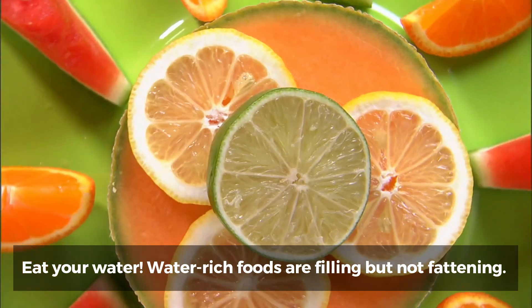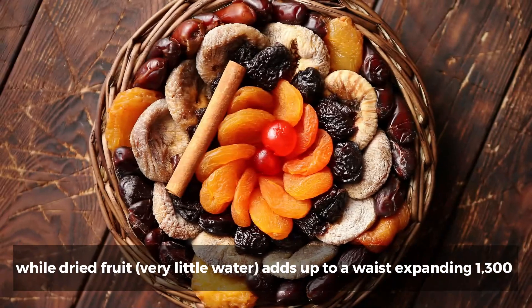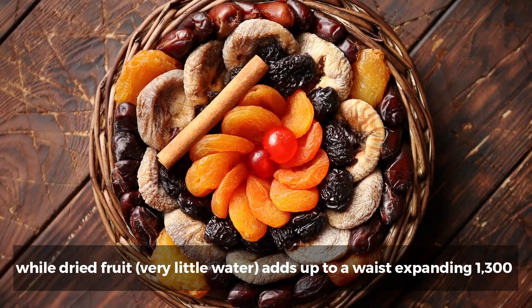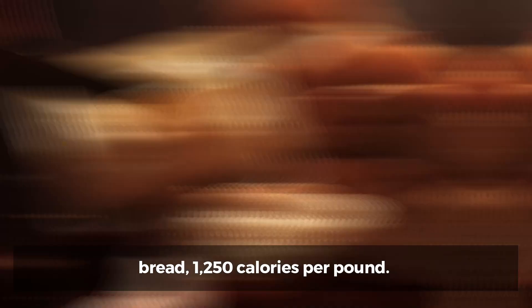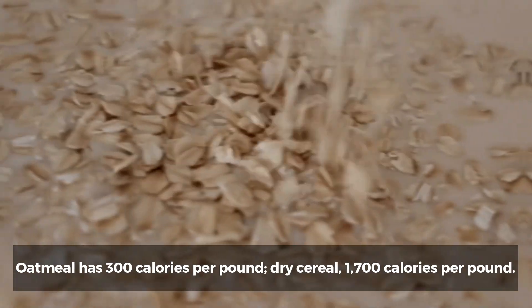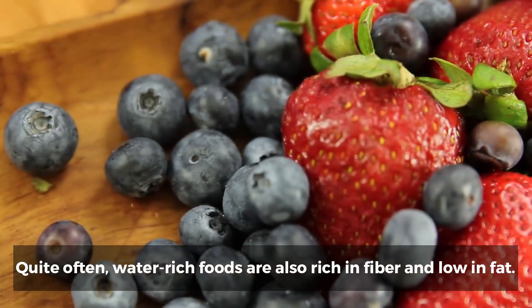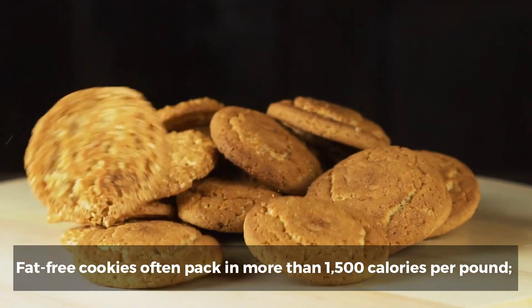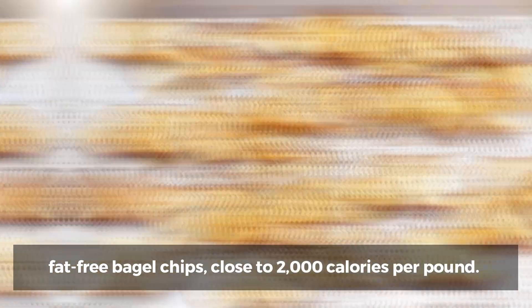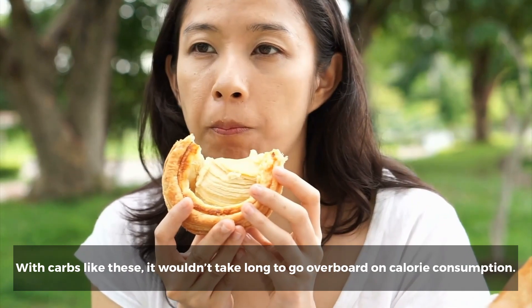4. Know your priorities. Water-rich foods are filling but not fattening. Fresh fruit, very rich in water, averages only 300 calories per pound, while dried fruit — very little water — adds up to a waist-expanding 1,300 calories per pound. Pasta, full of water, has 500 calories per pound. Bread: 1,250 calories per pound. Oatmeal has 300 calories per pound. Dry cereal: 1,700 calories per pound. Quite often, water-rich foods are also rich in fiber and low in fat. Remember, though, that a fat-free food is not necessarily low in caloric density. Fat-free cookies often pack more than 1,500 calories per pound. Fat-free bagel chips: close to 2,000 calories per pound. With carbs like these, it wouldn't take long to go overboard on calorie consumption.